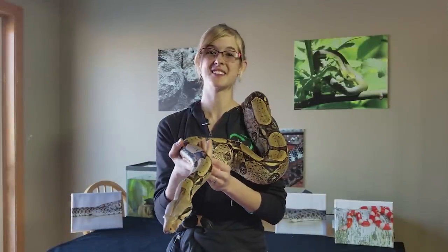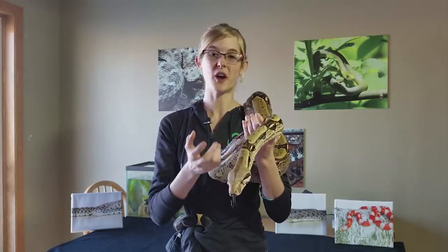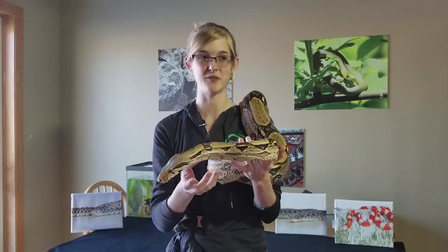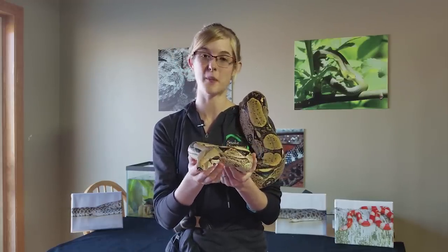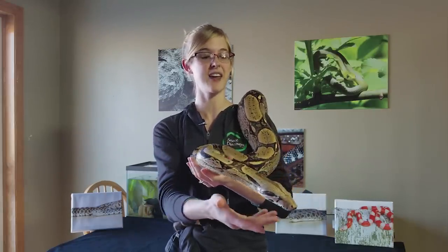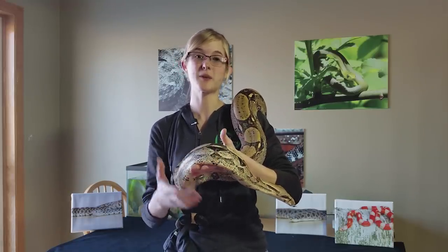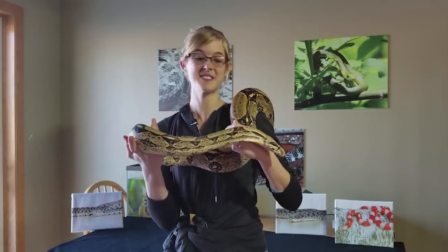Hey guys, this is Emily with Snake Discovery and today we'll be discussing one of many controversial subjects in the reptile community. We'll be going over the pros and cons of each side and then discussing what we have found to work best with our own animals. Constructive comments are welcome, however harassment will not be tolerated. Anyway, I hope this video helps you out when it comes to taking care of your own reptiles!